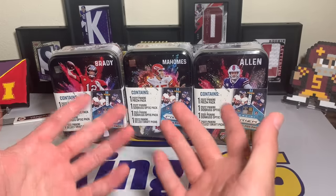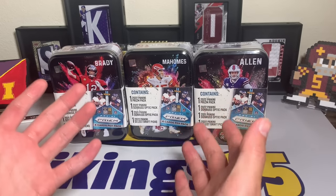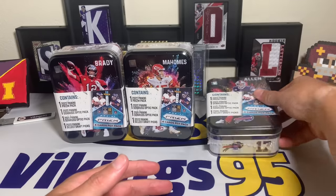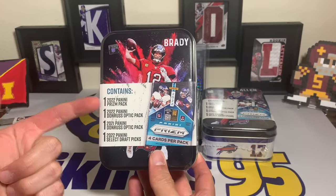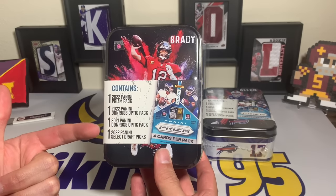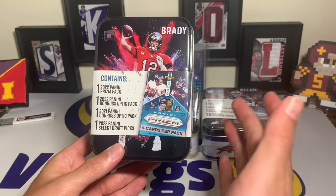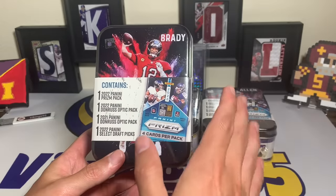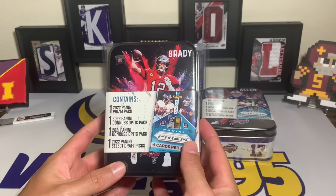The tins you receive are random. I got a couple Josh Allen, and did get lucky with a Mahomes and a Brady. I believe there are somewhere between six and nine different tin players — I think they're all quarterbacks. This is going to be interesting because it's a little repack box with sealed packs. We have one 2022 Prism pack, a 2022 Optic, a 2021 Optic, and a 2022 Select Draft Picks. The optic ones are really intriguing because of the potential for Downtowns. Someone on Twitter said they pulled a Downtown, which would be crazy — though the odds probably aren't in your favor with only two optic packs per box.